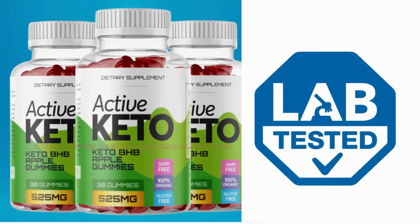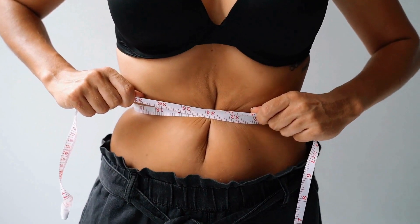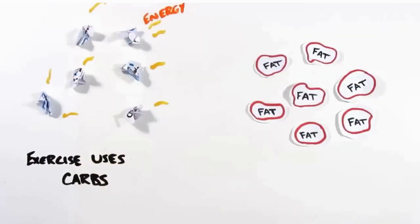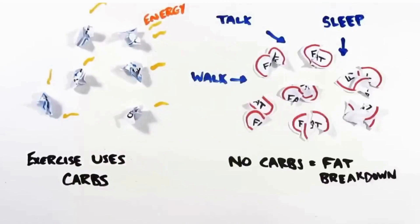How does it function? Many studies show that ketones work by placing your body into ketosis, expanding metabolic rate, and supporting weight reduction. Ketosis is a metabolic state where the body utilizes ketones — particles created in the liver from fat — as its energy source rather than glucose from carbs.